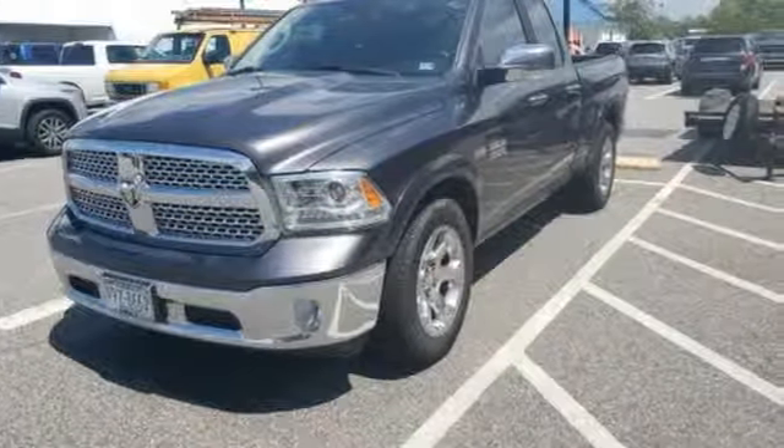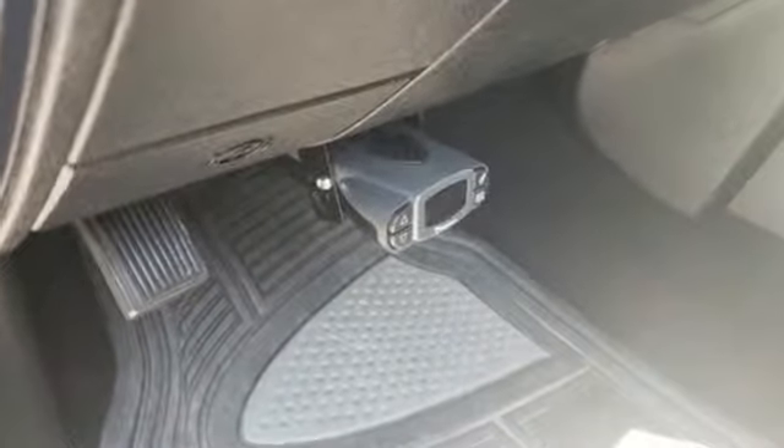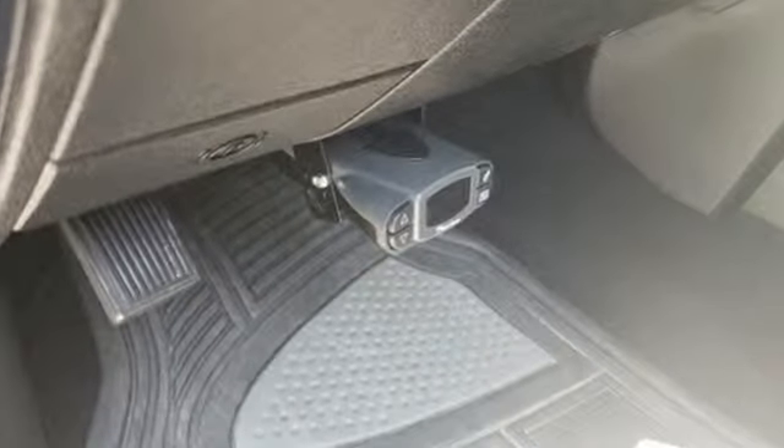When you need to grab life by the horns, you need a Ram. The time is now. See it for yourself today.